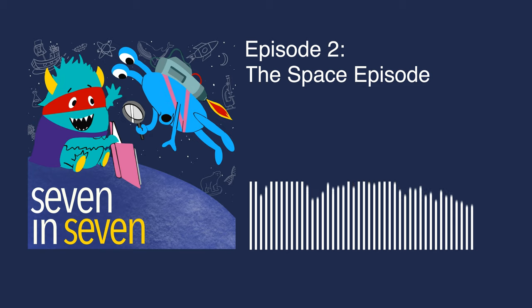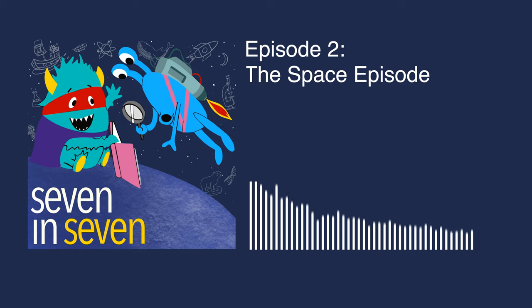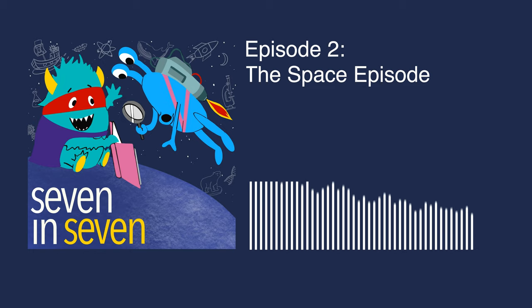I have seven space-related questions. Nathaniel, are you ready? Yes. Remember, we have to try to answer the question in one minute or less. Let's go. Question one: How many planets are in the solar system?